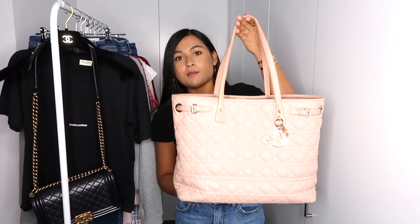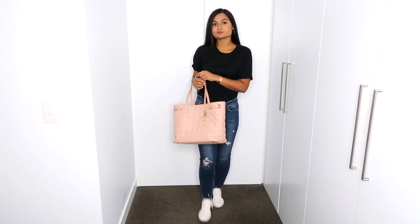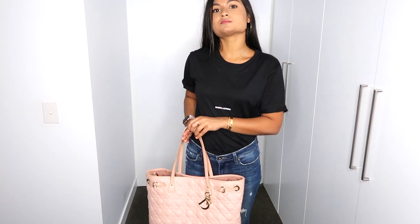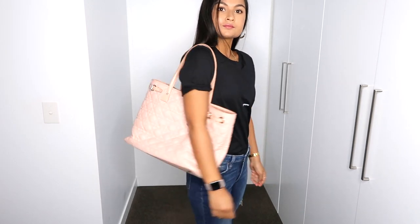For the plane I took my Dior Panarito bag — this is discontinued now, from a while ago. It's actually a really good bag for traveling. I do prefer it to a Neverfull because it's got little studs on the bottom, so the bottom of the bag doesn't get dirty.